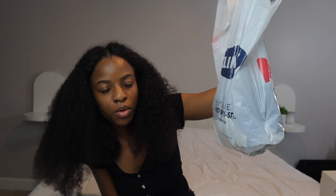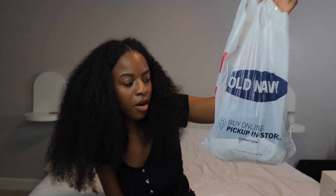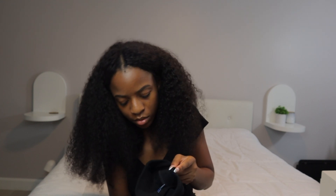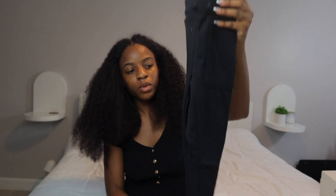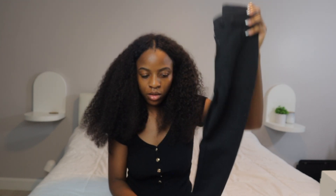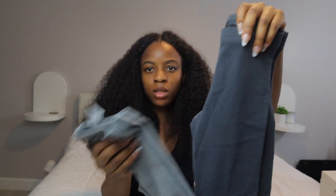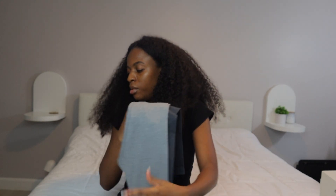We only got a few items from Old Navy for Zara. We have these pants and two different size six leggings — these ones, and then a plain gray pair that she can just wear with her plain t-shirts.